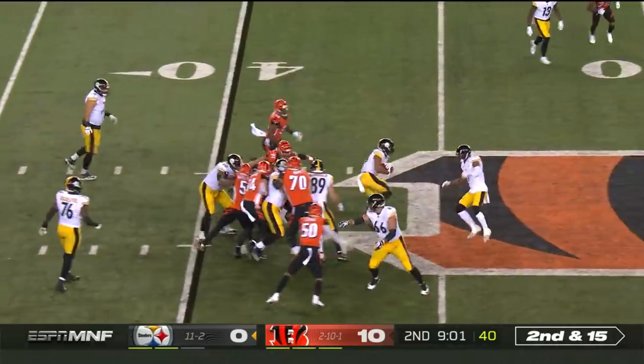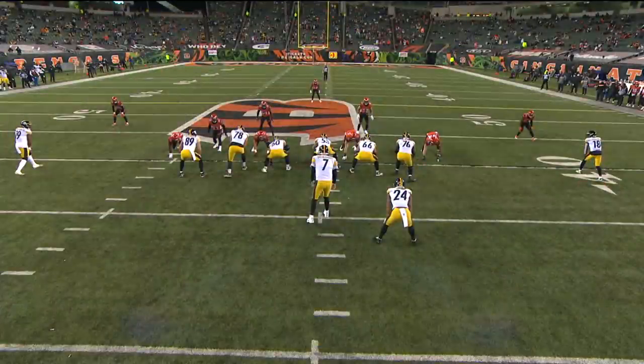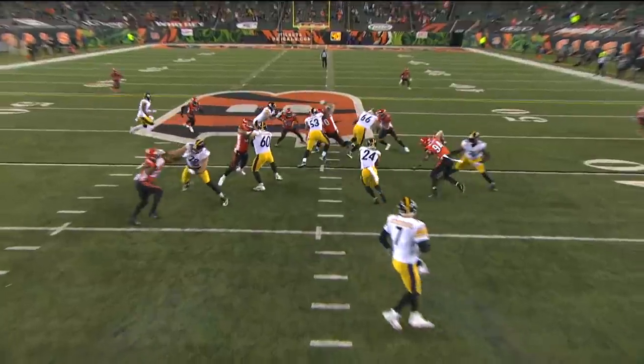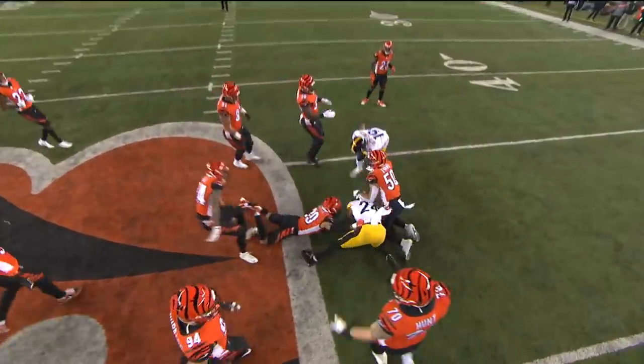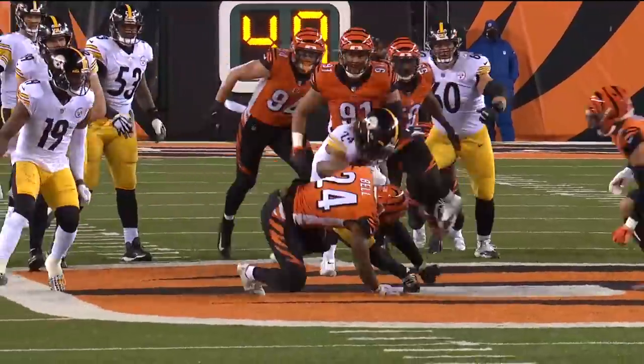Second and 15, draw to Benny Snell. Watch how he finishes this run through the hole. You want to play safety in the NFL, well you better be able to take on guys like Benny Snell. Look — Von Bell — he made his hit earlier, and there he just took one. Benny Snell said, how do you like this? Boom.